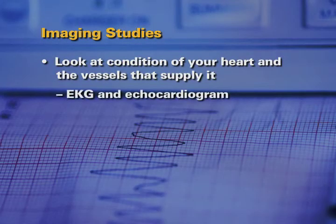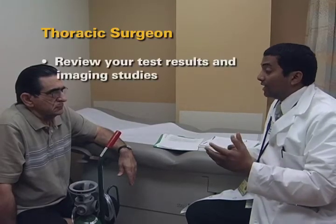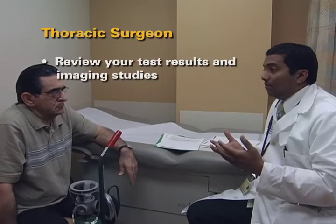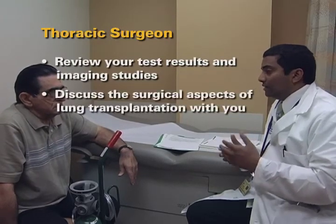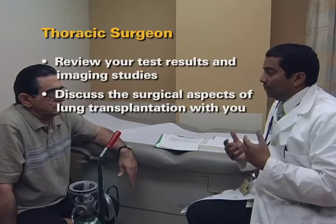Several of the imaging studies will look at the condition of your heart and the vessels that supply it. You will have an EKG and an echocardiogram. The thoracic surgeon will review your test results and imaging studies, discuss the results, the surgical process, risks, and the benefits of lung transplantation with you.